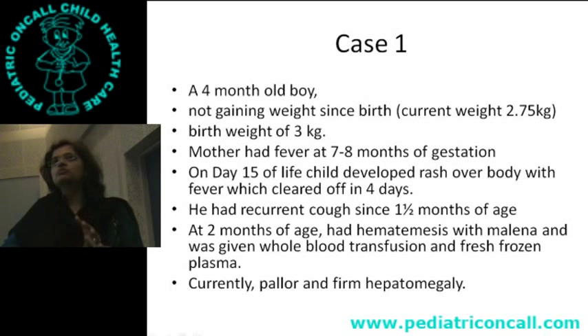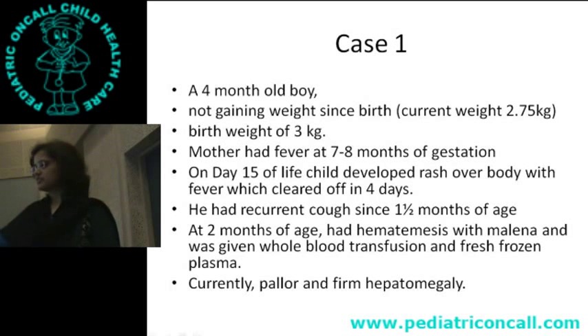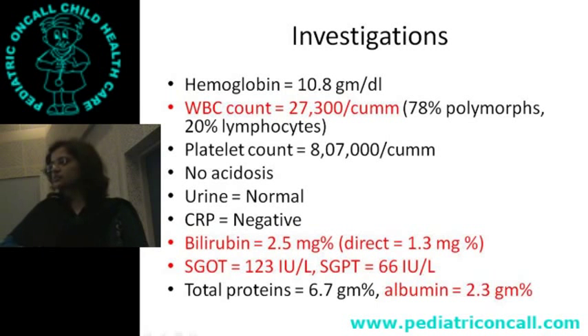What problem is the congenital infection causing right now? There is hepatomegaly, this child had hematemesis and melena — so there is liver dysfunction. This child has liver dysfunction, failure to thrive, and a congenital infection. On investigation: counts are slightly high, platelets okay, bilirubin is 2.5, liver enzymes elevated, albumin is low — confirming liver dysfunction.